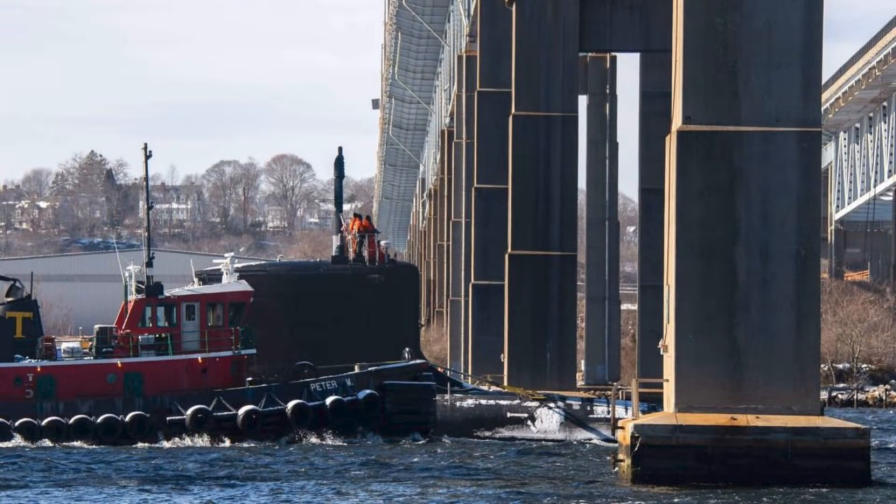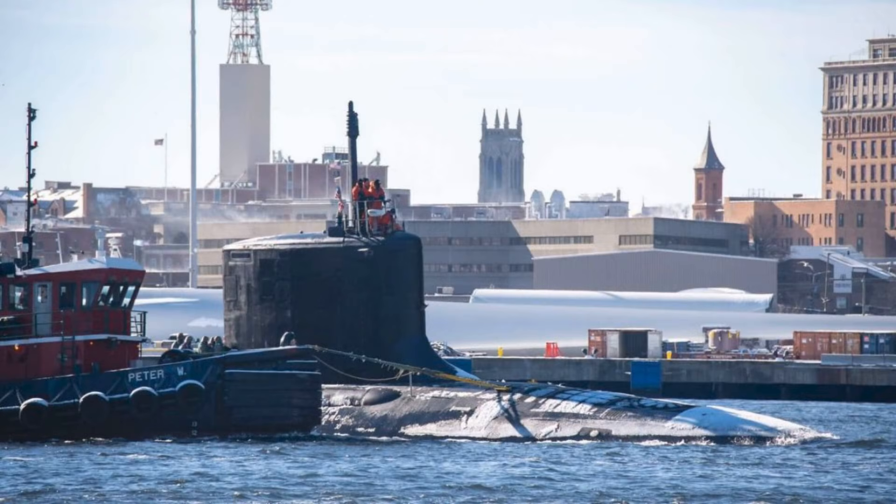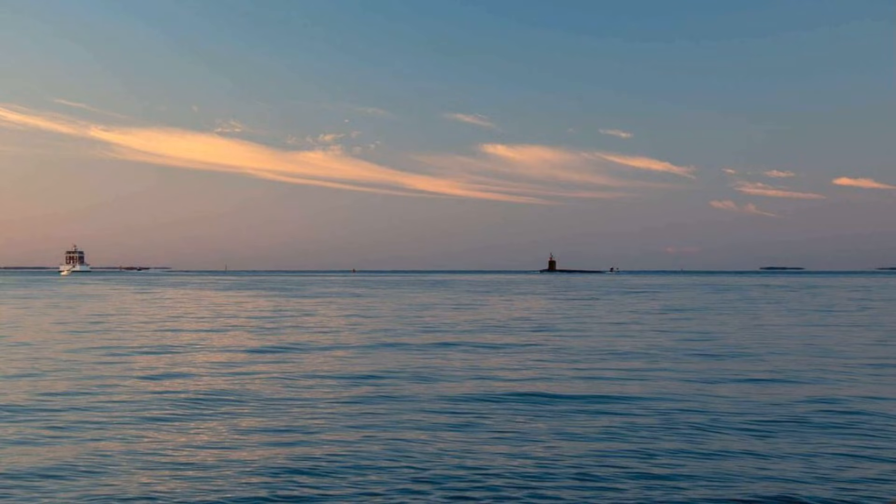This gap is important because it shows the transition from built to ready. A modern submarine is not a weapon you simply turn on. It's a system of systems — sensors, quieting technologies, combat systems, communications, software baselines, and the human element: the crew that must trust the boat and be trusted by it. In the undersea domain, competence isn't a nice-to-have. A mistake is not a mission kill. A mistake is a dead submarine.